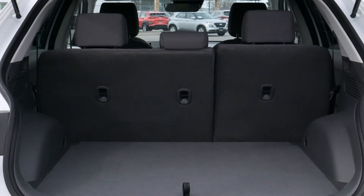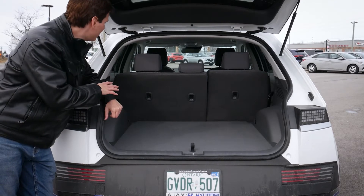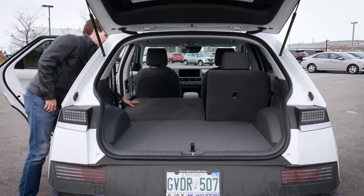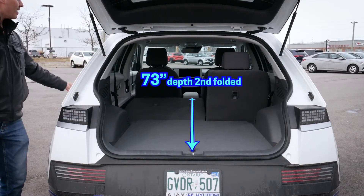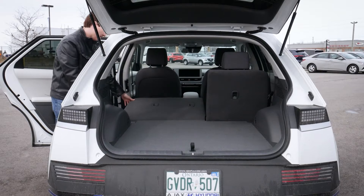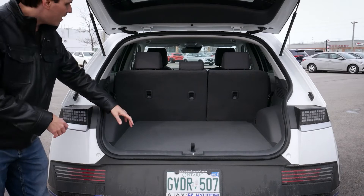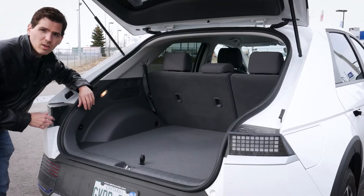There are anchors and tethers for both front-facing and rear-facing child seats with no issues. Folding down the second row is straightforward but must be done from inside the vehicle — there's a release lever and it folds down easily. It's a 60/40 split: 60 on the driver side and 40 on the passenger side. When the seats are folded down they stay locked, so you have to physically lift them back up using the handle. You can fold one side or both as needed.